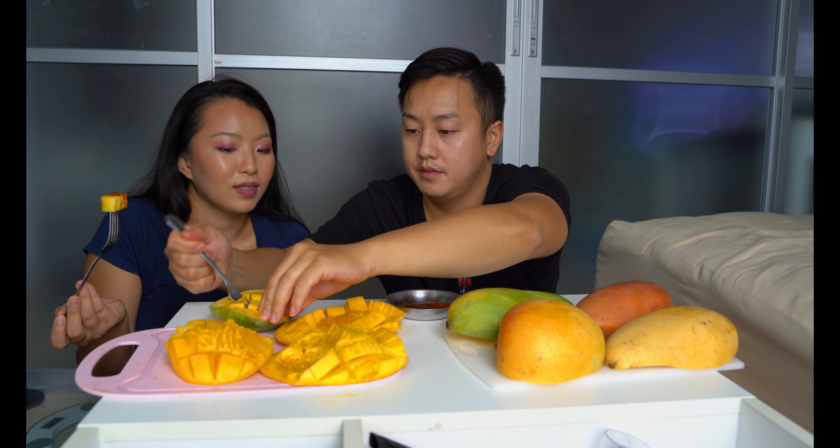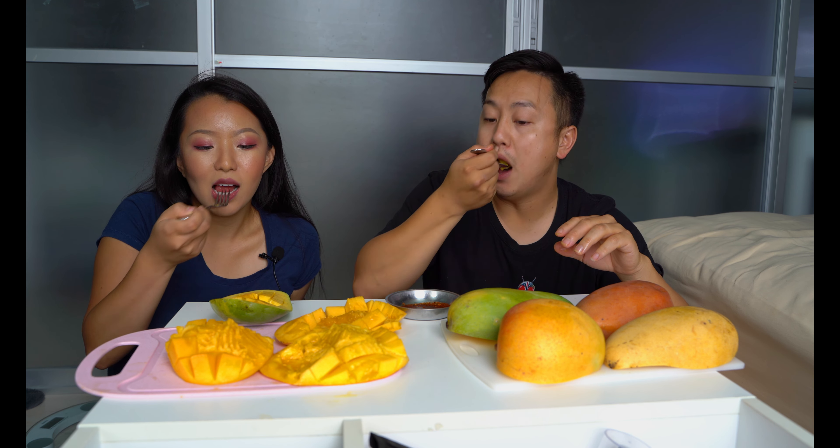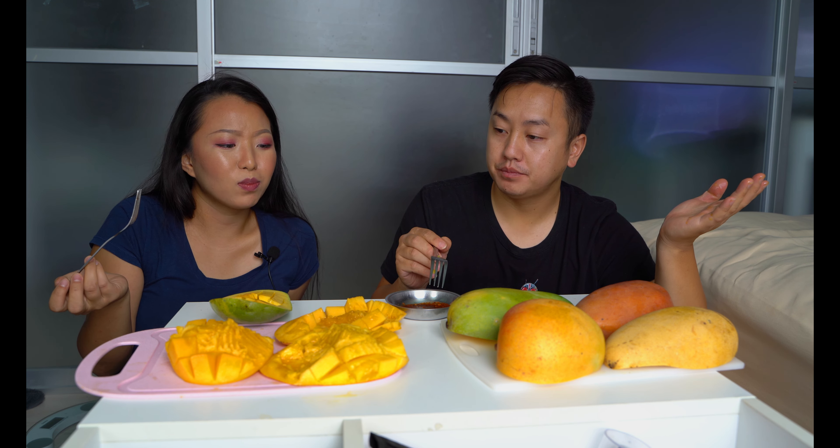Now let's try that green one with pepper. Cheers! Wow, that just made it sour! The sauce just made it sour — or maybe I just grabbed a sour part. You know, in the middle it's like super orange. It's good, it's not too bad.